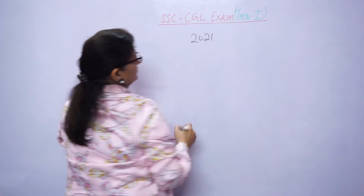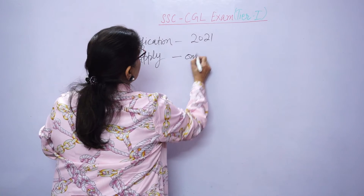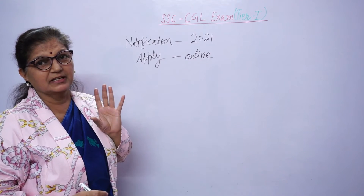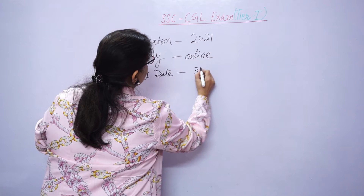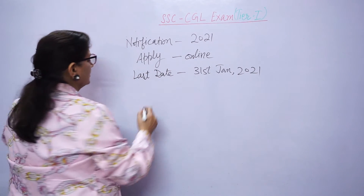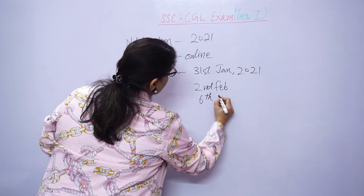The 2021 government notification has been released. The application will be online. The official website link is shown on the screen — click the link and your application will open. The last date for application is 31st January 2021, and the last date for fee deposit via challan is 6th February.